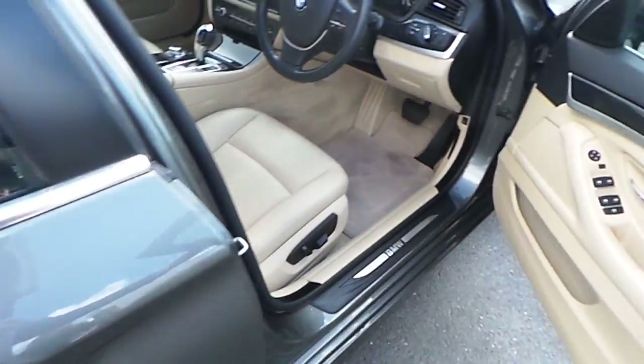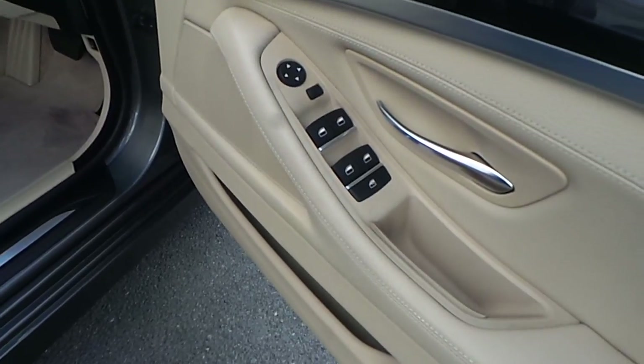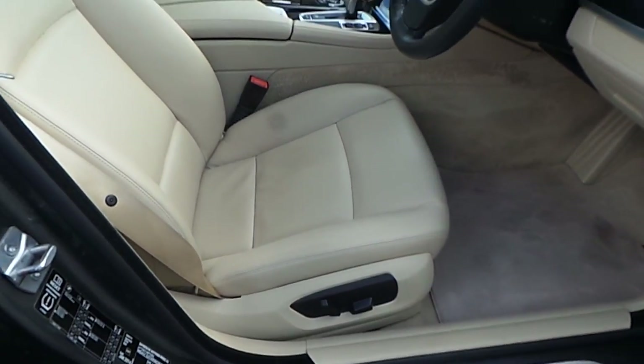Moving towards the front, we can see on the driver's side door panel the controls for the front and rear electric windows, the controls for the electric wing mirrors, and the BMW half electric seats.